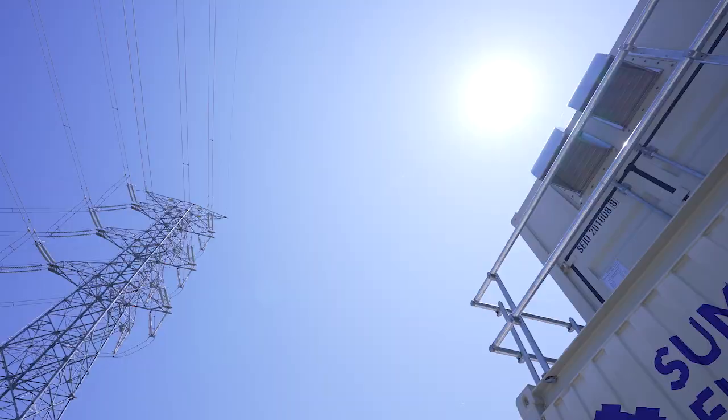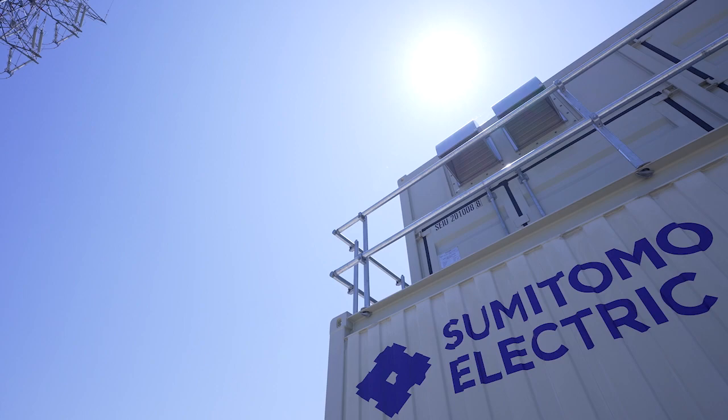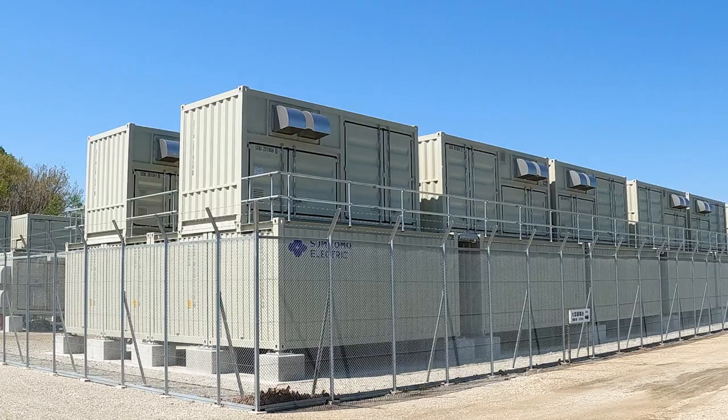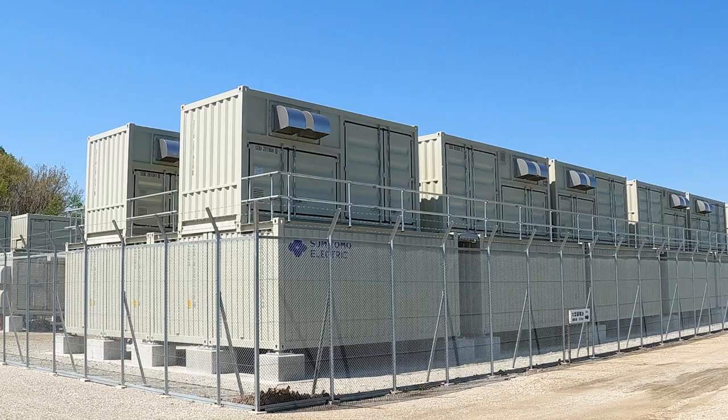We deliver energy that supports people's way of life while being considerate of the global environment and meeting the needs of the world. We hope you are eager to advance with us into the future of Sumitomo Electric's Redox Flow Battery. Thank you.